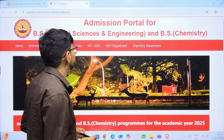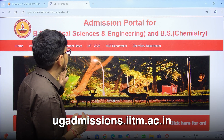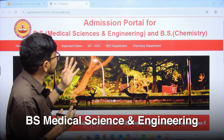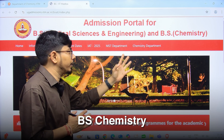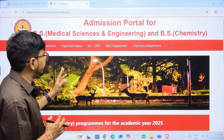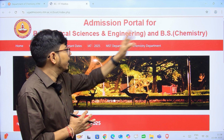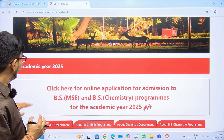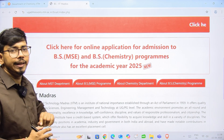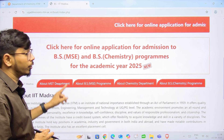First of all, you have to go to the website ujadmissions.iitm.ac.in and navigate to the admission portal for the BS in Medical Sciences and Engineering and BS in Chemistry program. Here you will get all the details about the information brochure, important dates, the IISER Aptitude Test, MST department, and chemistry department. Scroll down and click on 'Click here for online application for admission to BS MSc and BS in Chemistry program for the academic year 2025.'